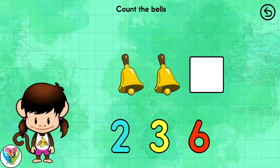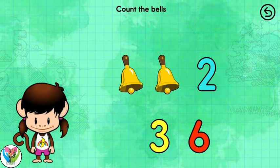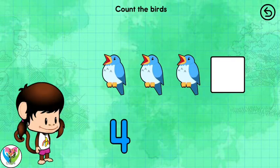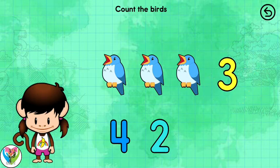Count the bells! 2 bells! Count the birds! 3 birds!